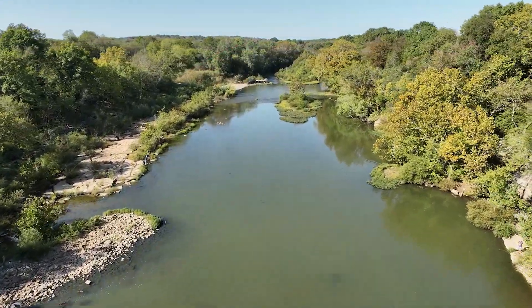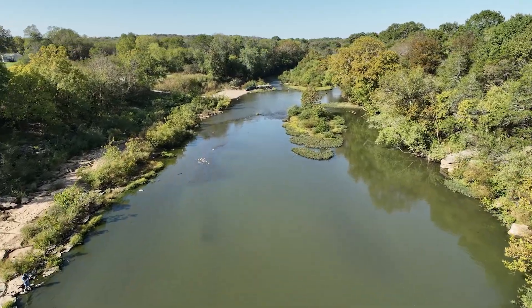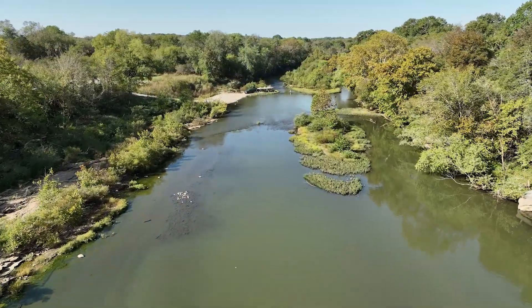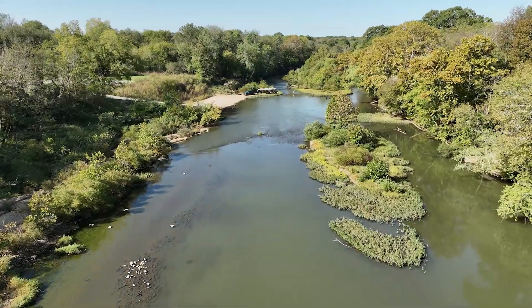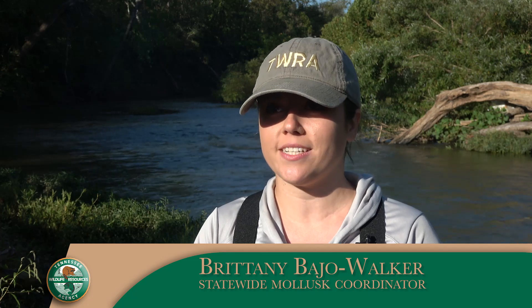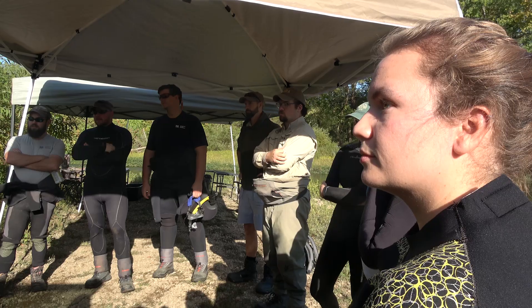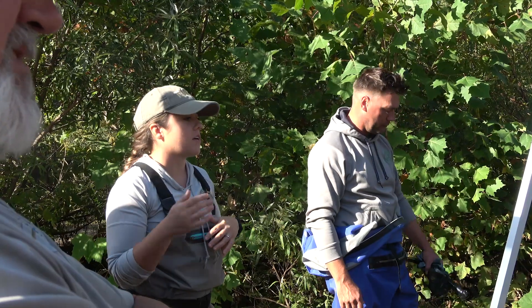The Duck River is entirely encompassed in the state of Tennessee — it doesn't cross into Virginia or Alabama or anything like that — so it's really our thing to take care of and to love on. It's full of a lot of really cool species, everything from common species in high numbers to threatened and endangered species.